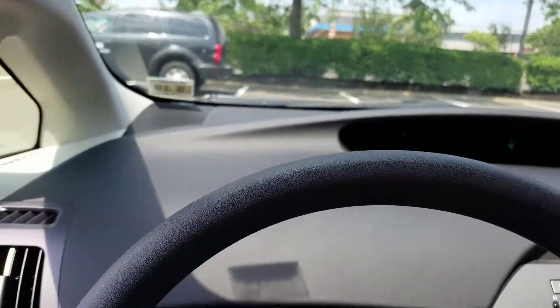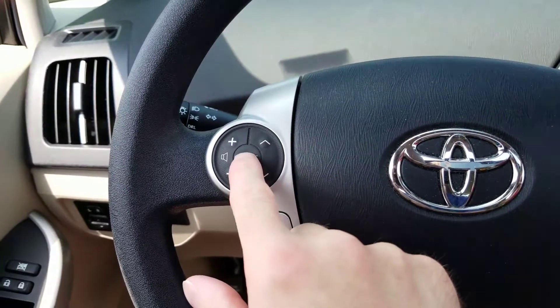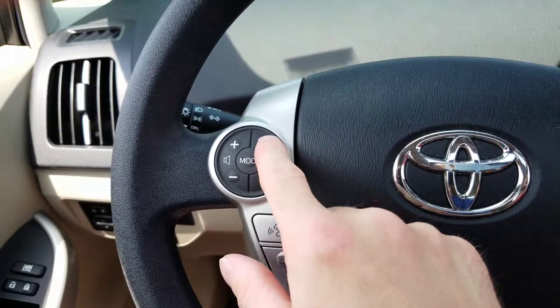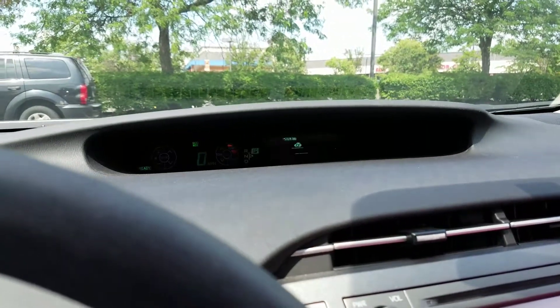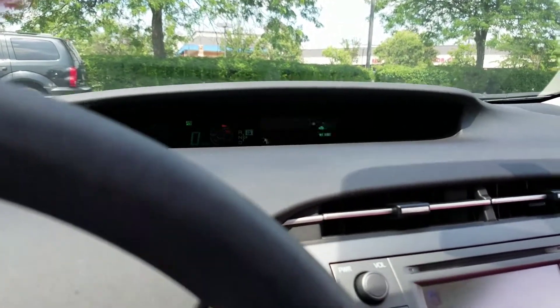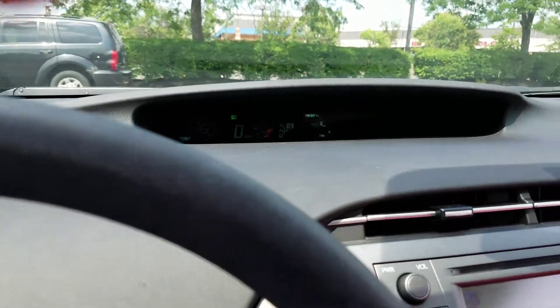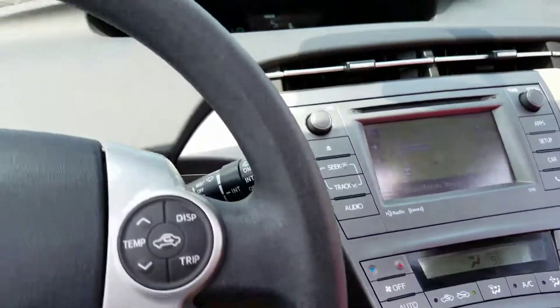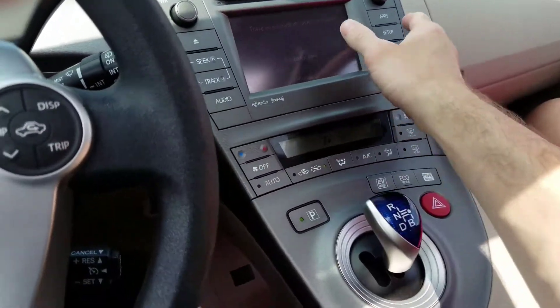Bluetooth and all that stuff — you can change the volume, change stations, switch between AM, FM, set XM satellite if you have that, and your presets. The temperature display changes your system indicators and trip info up there — odometer, trips, and remaining miles until you need more gas.